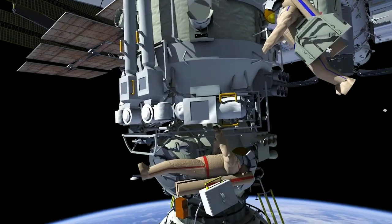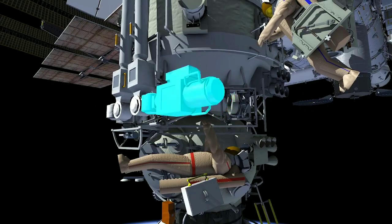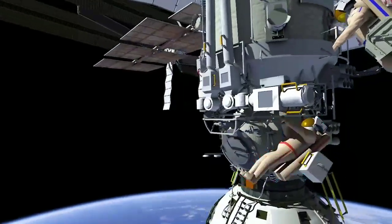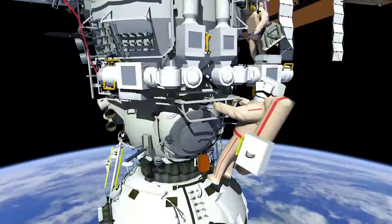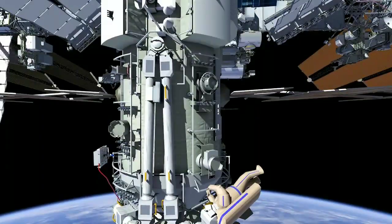Once the end effector has completed its first motion, EV1 will remove a launch lock that will then lead to an additional motion of the end effector. The crew will work together to continue releasing various ERA launch locks, at which point the ERA shoulder joint will be relocated along the translation rails to be installed.